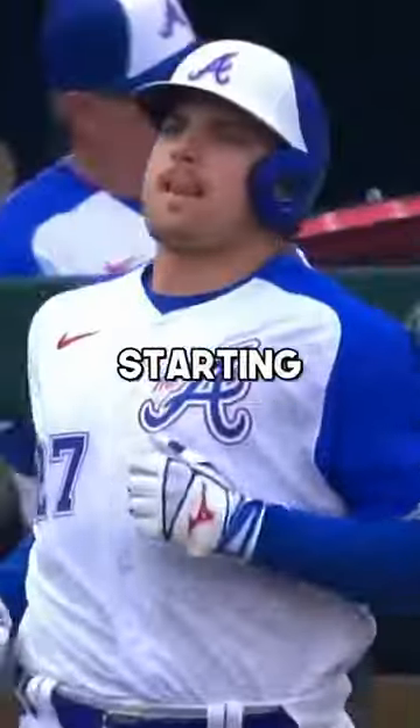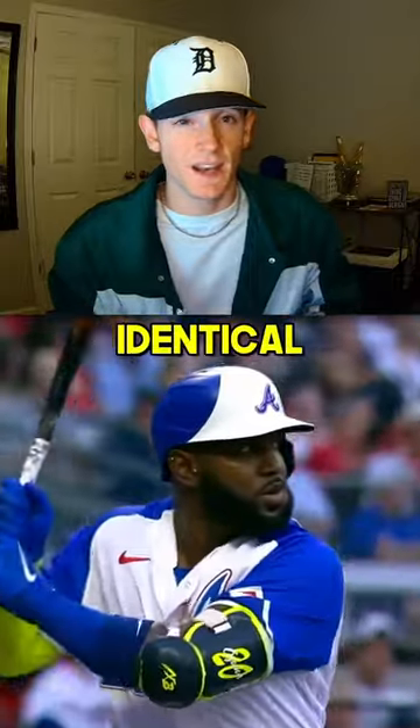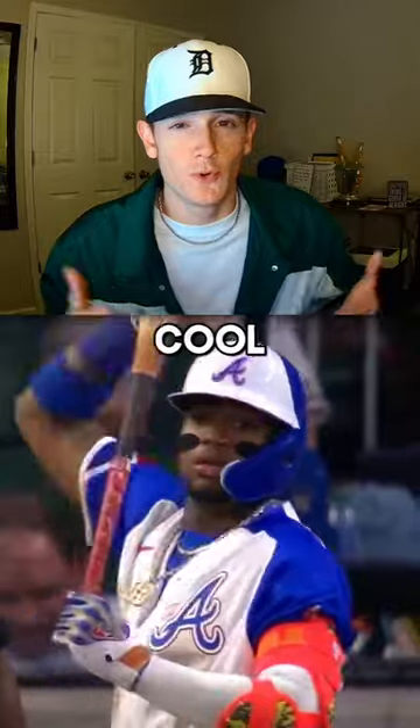These are my top 5 City Connect jerseys. Starting with number 5, we've got the Atlanta Braves City Connects. Some might say that these look almost identical to their Hank Aaron throwback jerseys, and you're right. But that doesn't take away from how cool the design is.